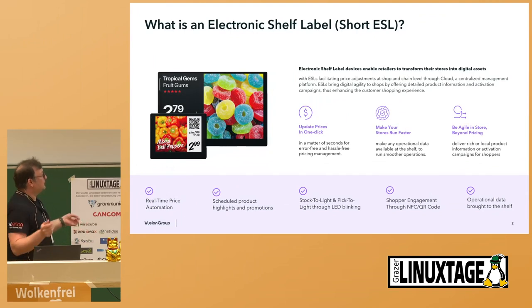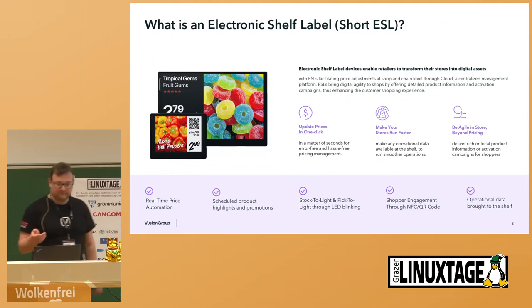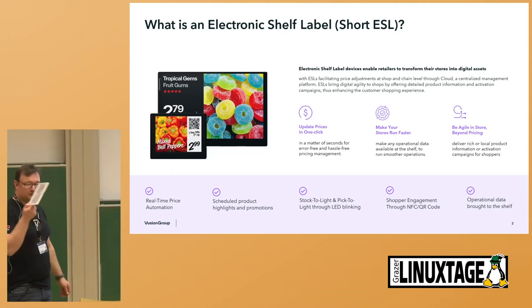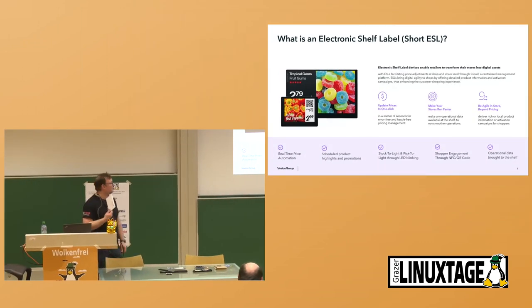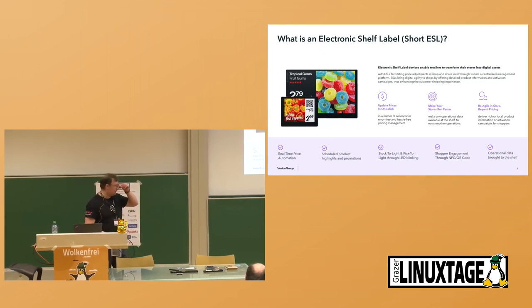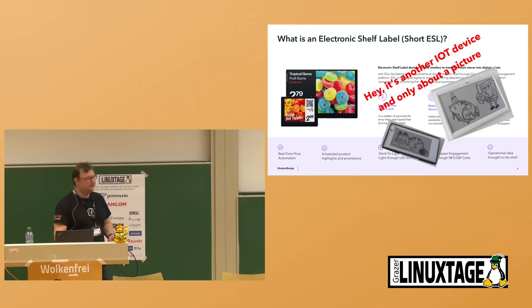What is an electronic shelf label? An electronic shelf label, short called ESL, is a device which is mounted on a shelf in stores. You can update prices over the cloud, make stores faster and more responsive, and bring more IoT background into the store. But what is it really? It's only another IoT device communicating over Bluetooth, and honestly, it's only about displaying a picture.